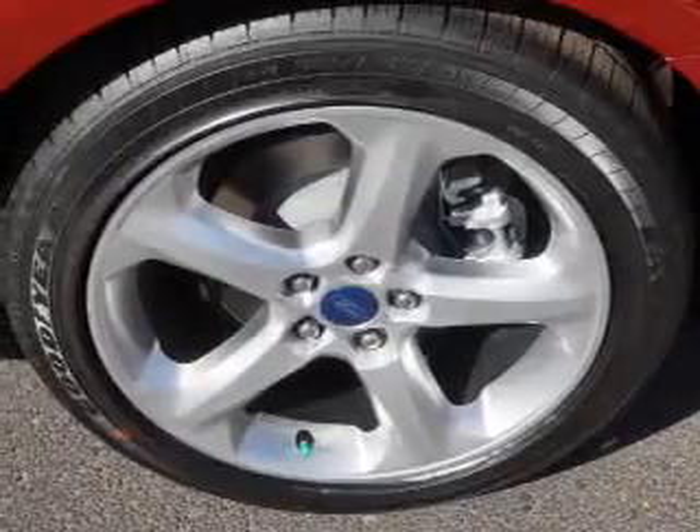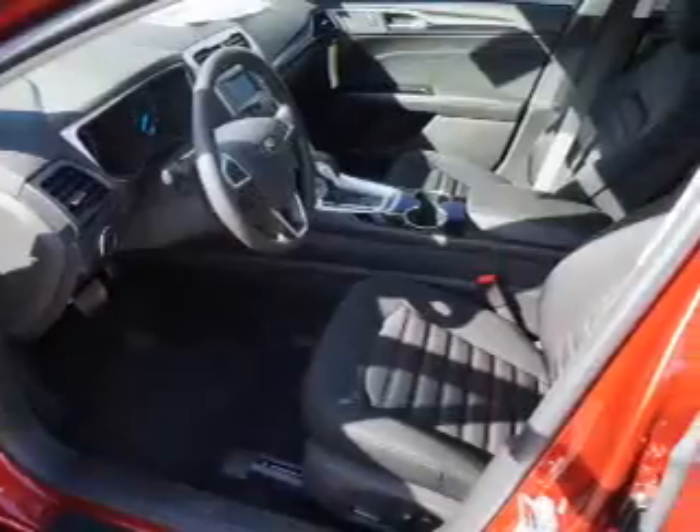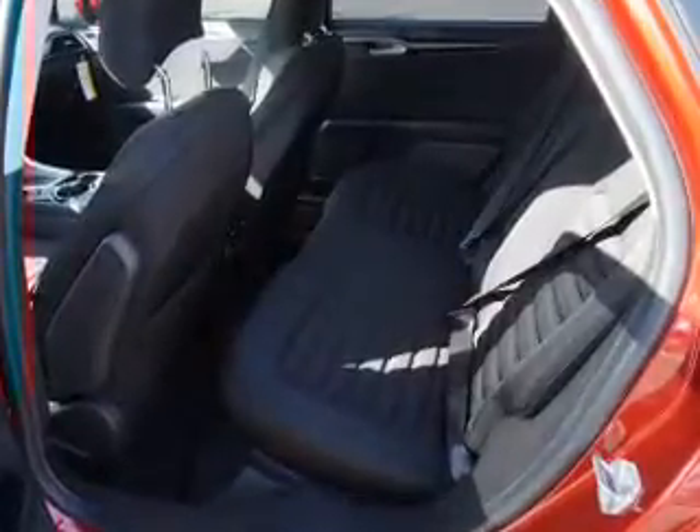Privacy glass. Inside you'll find a satellite radio, an auxiliary input, steering wheel controls, front airbags, side airbags, child safety locks, power seats, cruise control, a trip computer, and an MP3 player.